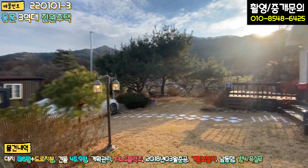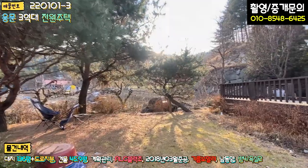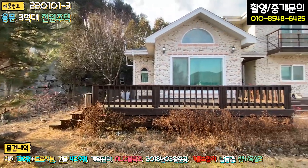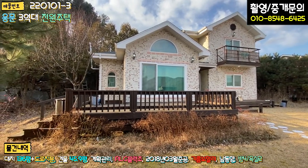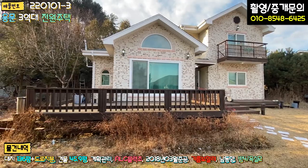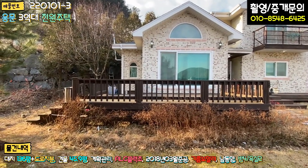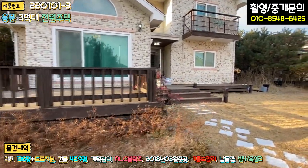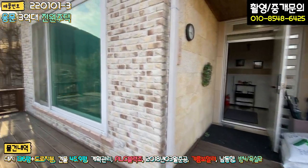정면으로 보시면 살짝 특이한 부분이 있는데요. 지하 1층이 있습니다. 창고 겸 보일러실로 지하 1층이 있고, 철근 콘크리트조로 돼 있습니다. 1층과 2층은 ALC 블럭조에 일반 조적으로 마감이 돼 있고, 박공 지붕에 아스팔트 싱글 지붕으로 시공돼 있습니다. 전면 거실 쪽으로 방부목 데크가 시공돼 있는데, 칠도 한 번 하시고 썩은 부분은 교체가 필요할 것 같습니다.